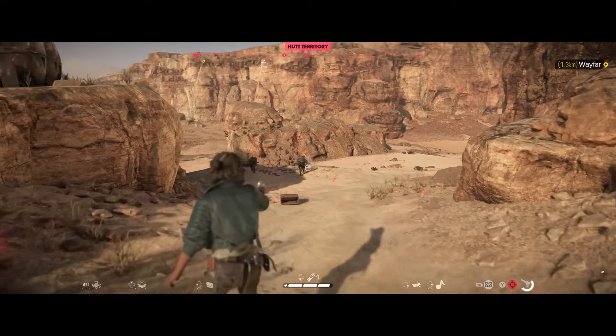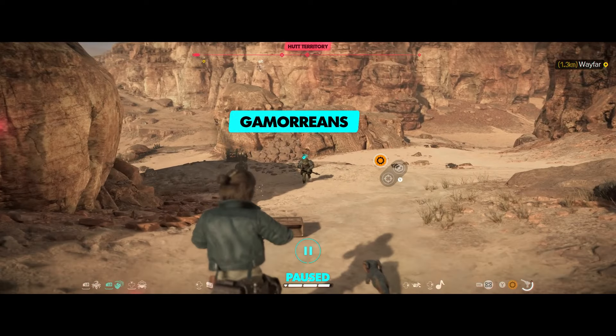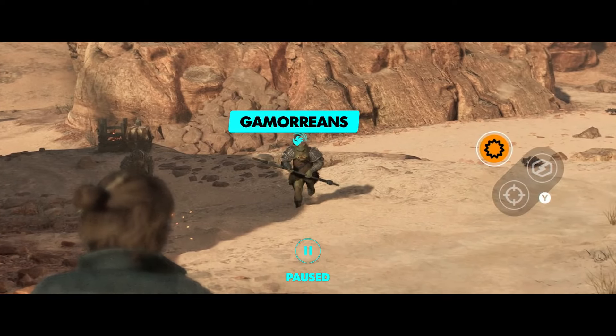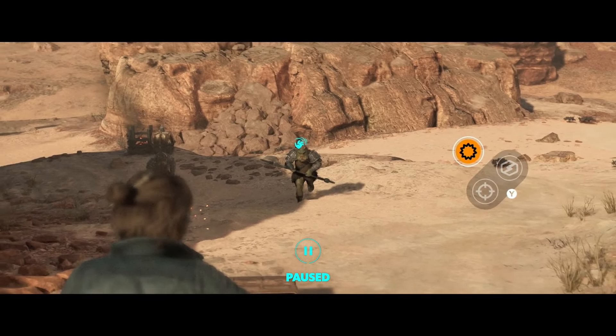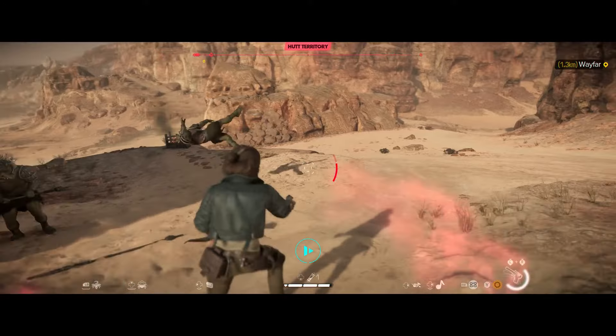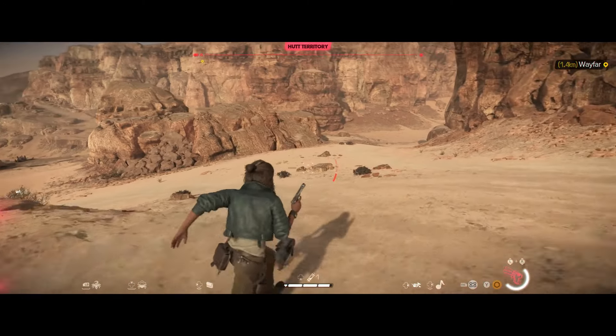Here we see the iconic Gamorreans that were hired by Jabba himself as his most reliable guards. They are incredibly powerful and dangerous, particularly at close range. Here we see Kay switching to her power module to try and take them out before fleeing.